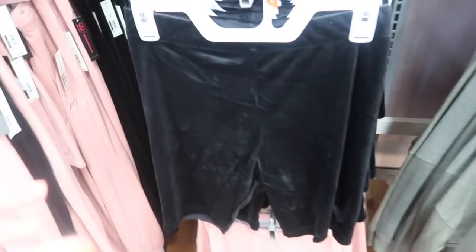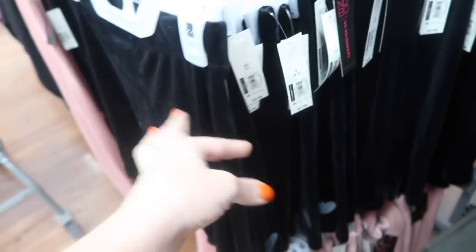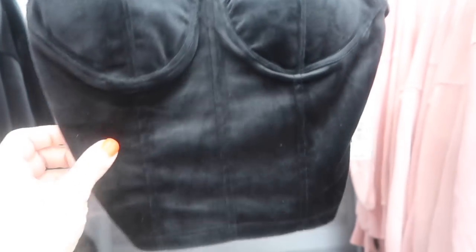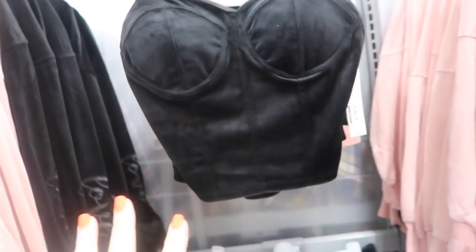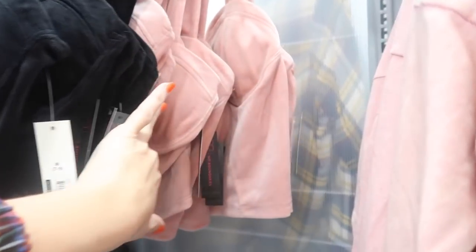Also new from No Boundaries are these velour bike shorts with an elastic waistband — really stretchy and soft. They come in black and pink for $9.98. They also have a matching cami top with adjustable thicker straps, padded cups, and seam detail. The tops look true to size — size up if you want more length. Also $9.98, in black and pink.